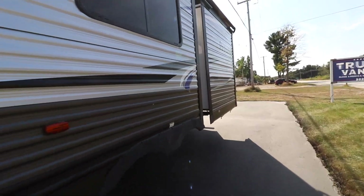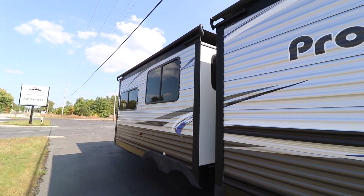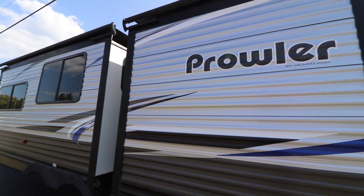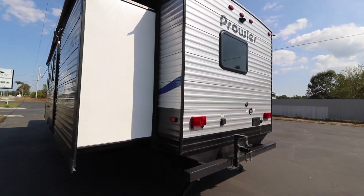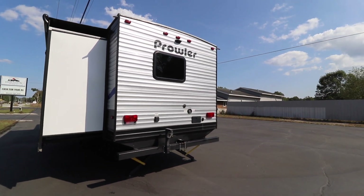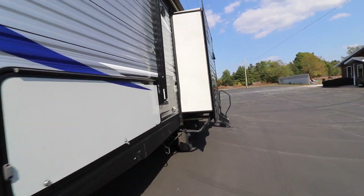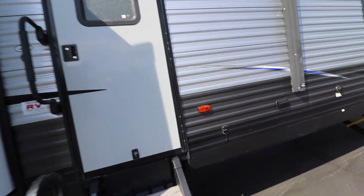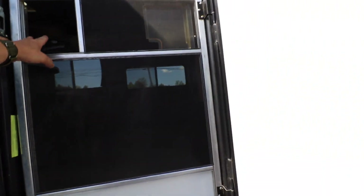Having two bedrooms really makes it nice — they're on either end of the RV, so you can keep the kids on the other side, which cuts down on noise and gives a little more privacy. There's also an outside shower right there. Everything has been checked out on this Prowler — we've had the air, heat, and water all going, and it's working like it should.